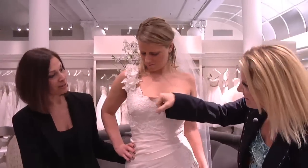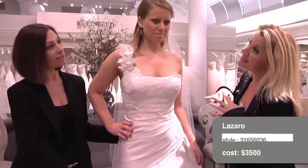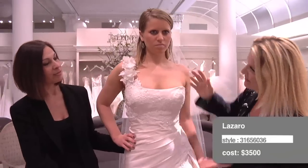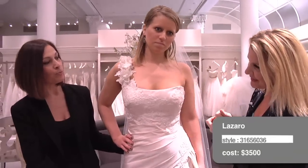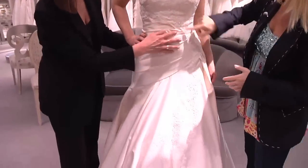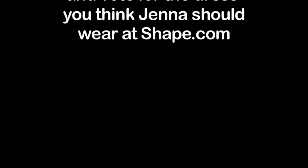Debbie picked out the perfect neckline for her, which is not straight across. Anything straight across would give her more of a flatter-looking bust. With a slight dip, it shows off her beautiful bust line — much more flattering. I love the ruching in this area because it's also very, very flattering.